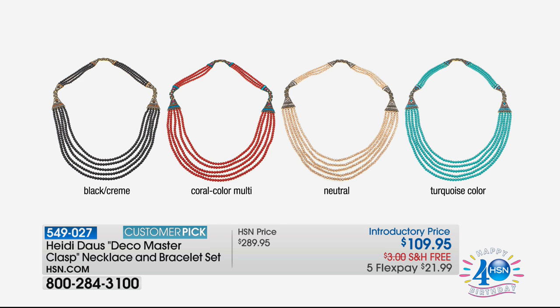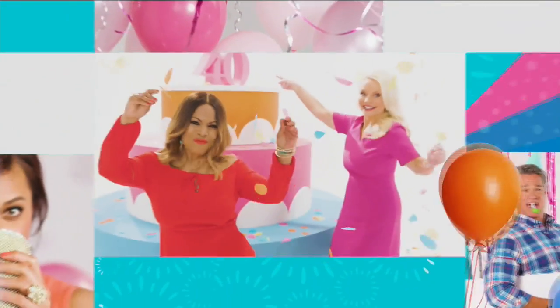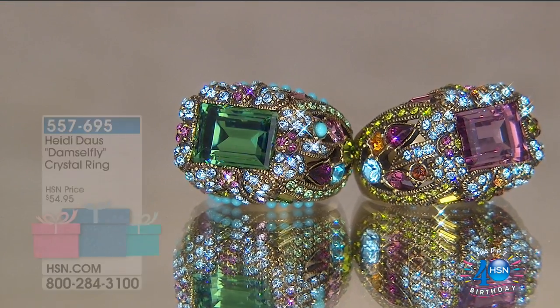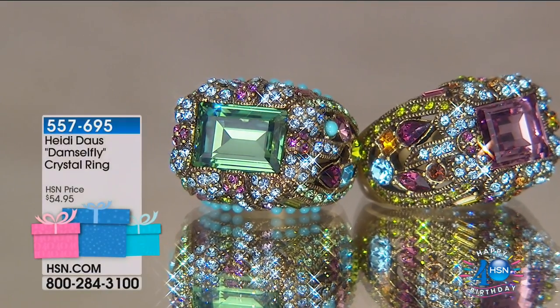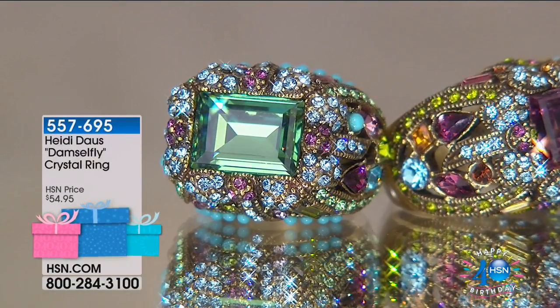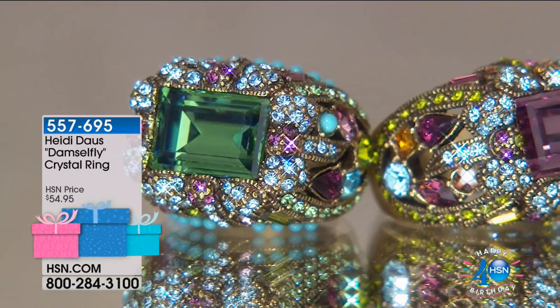The birthday bestsellers — have you guys been seeing these? Talk about surprises. We have a birthday bestseller. It's something that we go back a little bit in time for. Isn't it awesome? Yeah, we bring back a favorite.